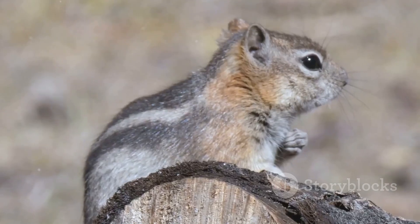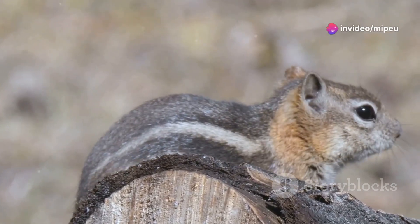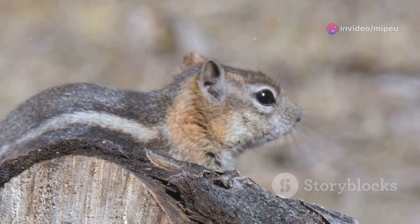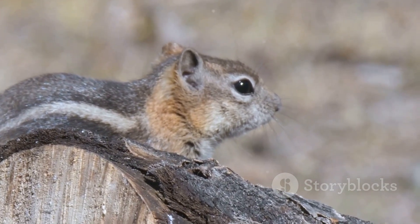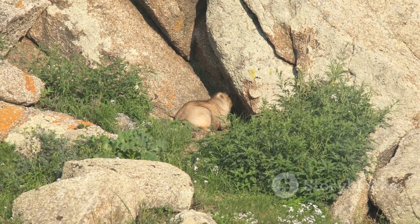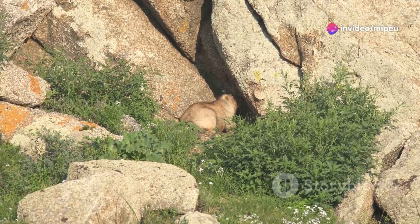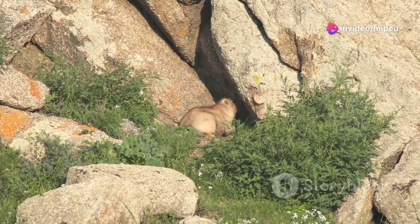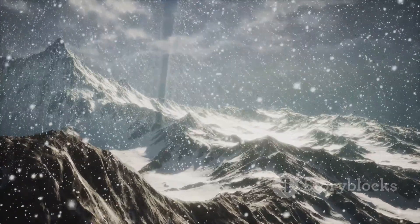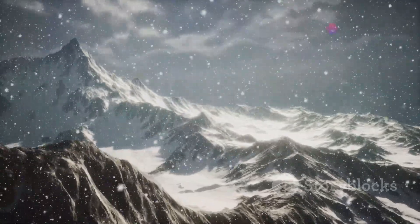These physical characteristics are crucial adaptations that help the pika survive. The short legs allow for quick, agile movements, while the rounded ears help to minimize heat loss. The stout body provides a low center of gravity, making it easier for the pika to balance on the uneven terrain. Its fur is thick and woolly, providing insulation against the cold. This dense fur protects the pika from biting winds and accumulating snow, and is one of the key reasons it can survive in such a harsh climate.